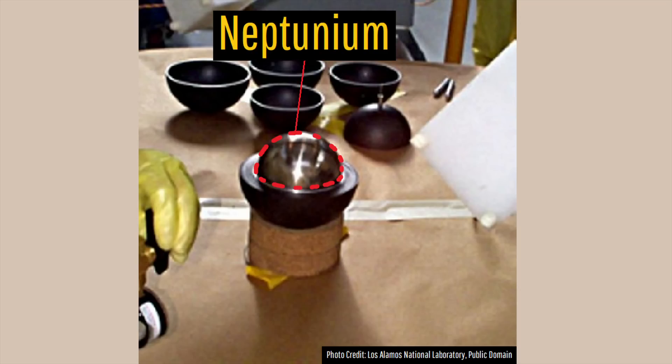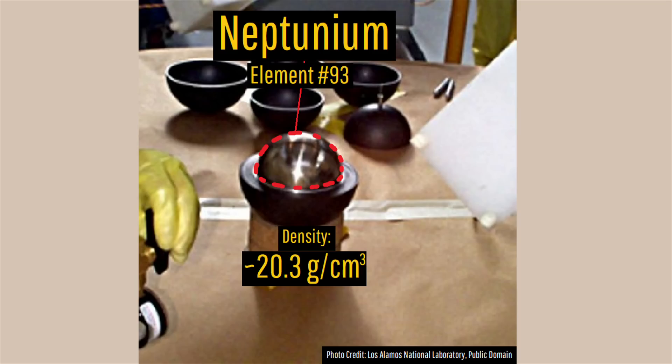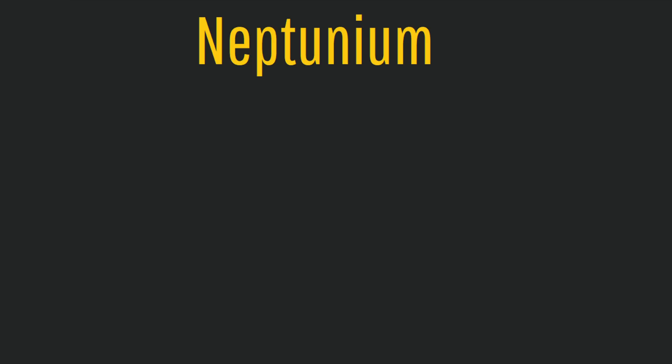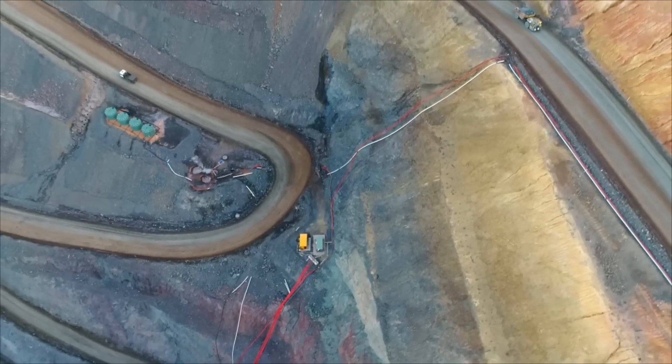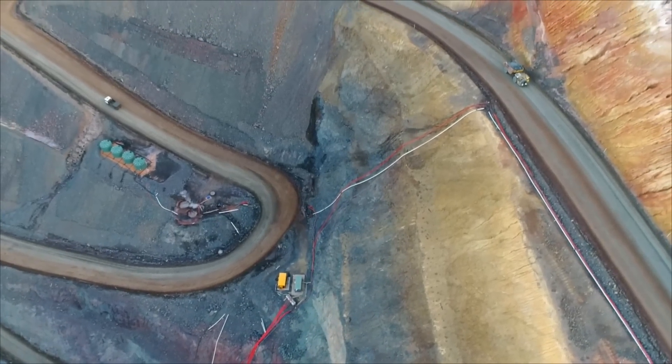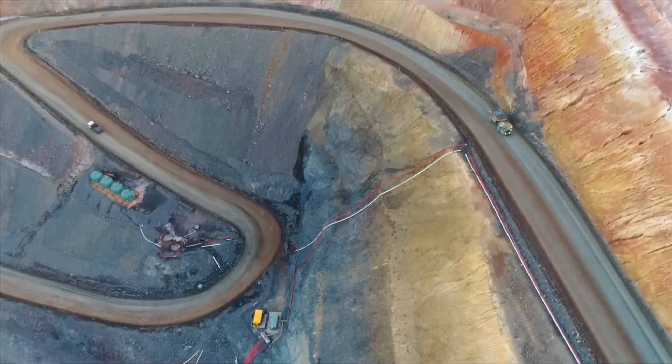Neptunium, or element number 93, is also a highly radioactive silver colored metal which has a density approximately 7% higher than uranium, and naturally occurs in two isotopes. These isotopes are neptunium-237 and neptunium-239. Before I explain how these isotopes form, I will first elaborate on how absurdly rare neptunium is.